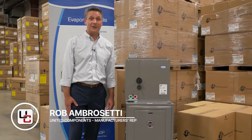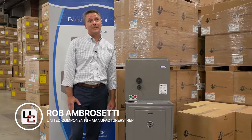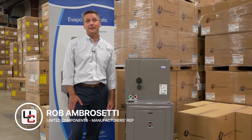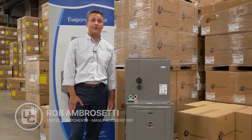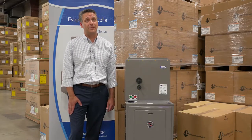Hi, I'm Rob Ambrizetti with United Components, manufacturer's representative for Advanced Distributor Products. I'm here today at Meijer Supply's Central Distribution Center located in Conklin, New York, and I'd like to take this opportunity to let you know about Meijer Supply and ADP's partnership.